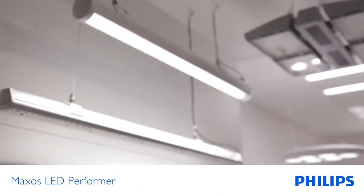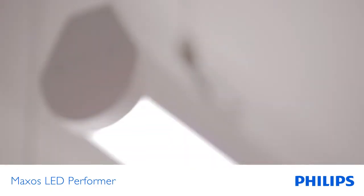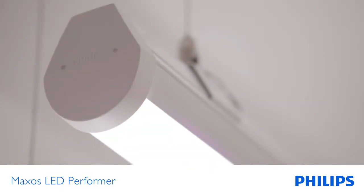This winter Philips is introducing the new Maxos LED Performer Solution. It's an LED product designed to replace a 2x49 watt and a 2x58 watt fluorescent lighting solution.